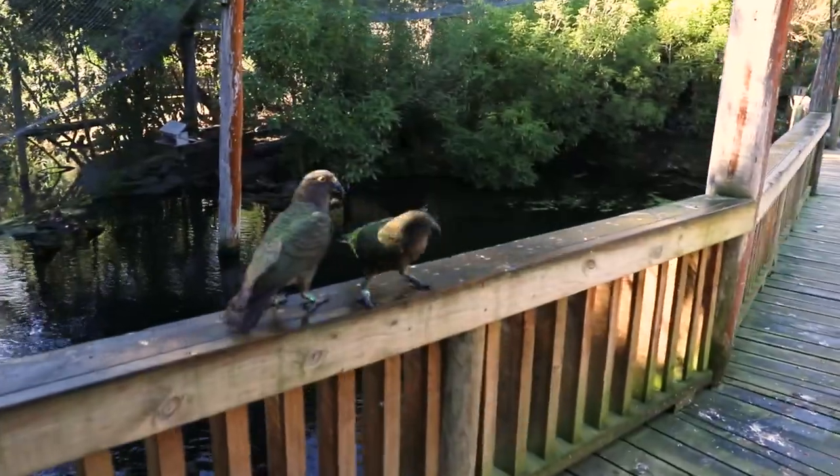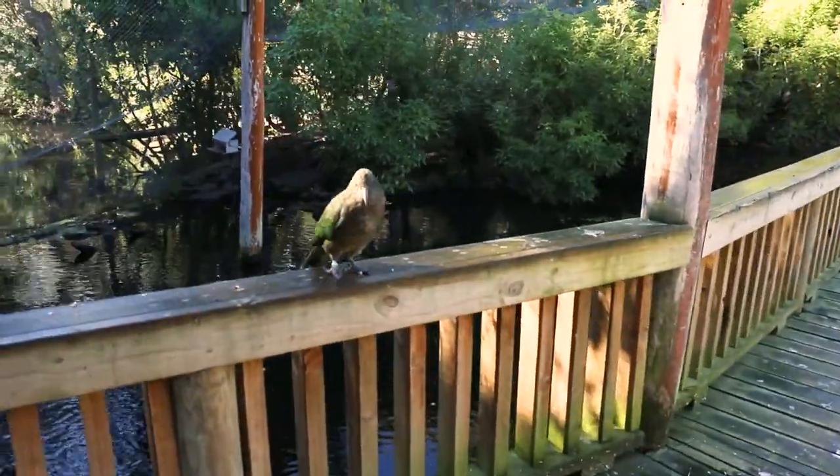Hi everyone, Patrick here today, back with the Kea at Willowbank. Today I have something I've been wanting to do for a very long time, because I have brought with me a mirror. That's not really going to show on the camera, but I've been wanting to put this down in front of the Kea for a really long time and see how they respond to it.